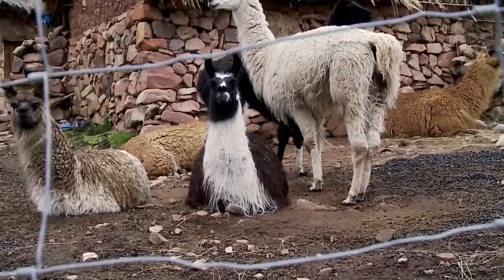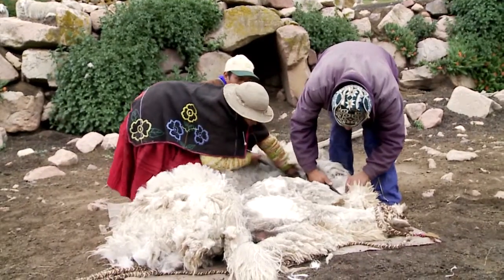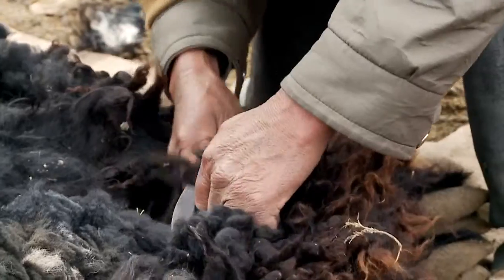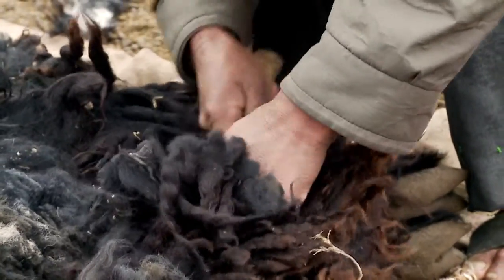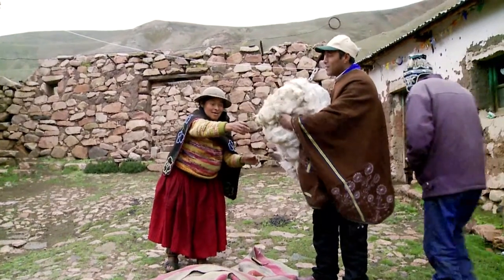The fiber comes from an all-natural source — from the llamas that are raised on the Altiplano. It's harvested on a yearly basis by the Aymara, by hand, and then taken to local mills that are right on the Altiplano.